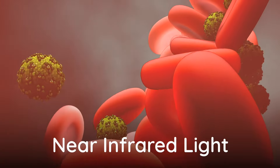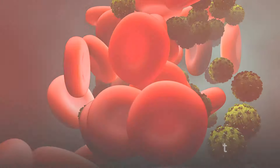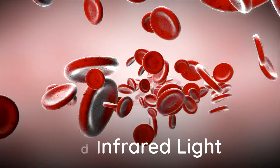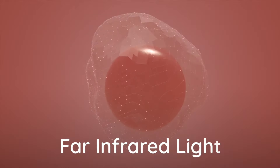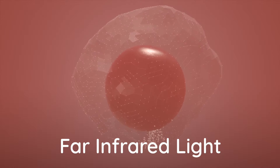Near infrared light promotes healthy cell turnover for a glowing complexion and boosts immunity. Mid infrared light improves blood flow, reducing joint and muscle pain. Far infrared light produces the most heat and deep cellular penetration, promoting detoxification and rejuvenation.